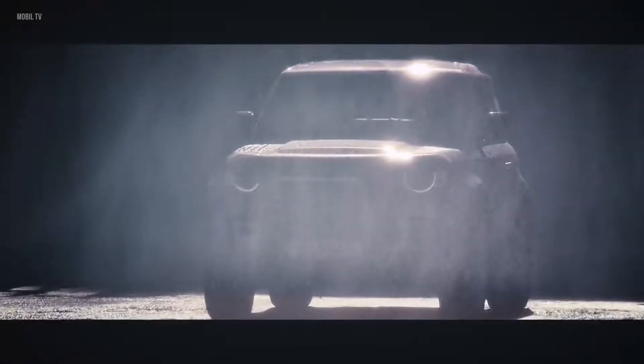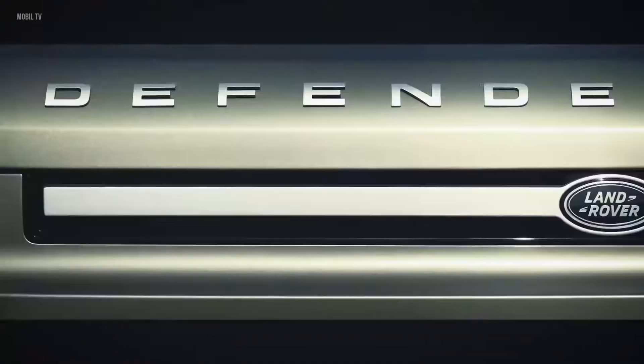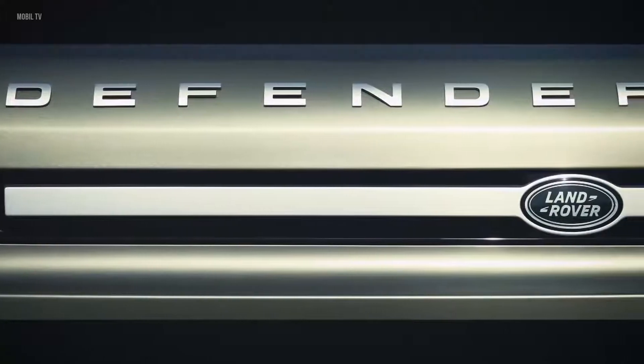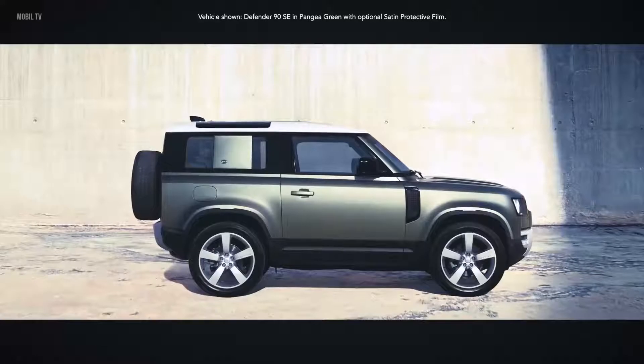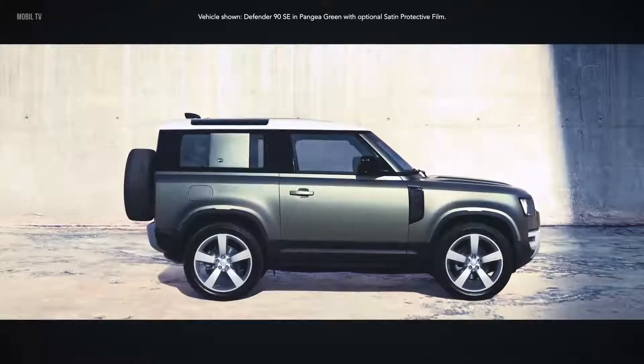You design, engineer, and build it without compromise. Until you've created a vehicle that's absolutely of the moment. Introducing Land Rover Defender, capable of great things.